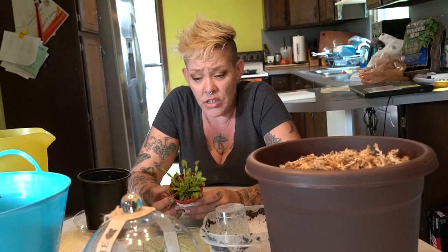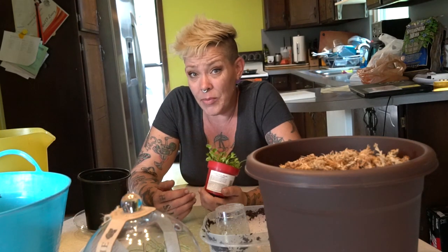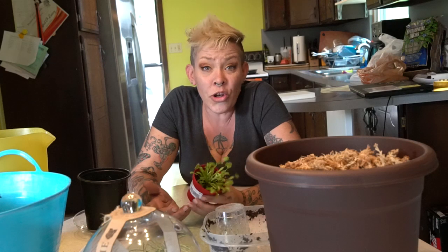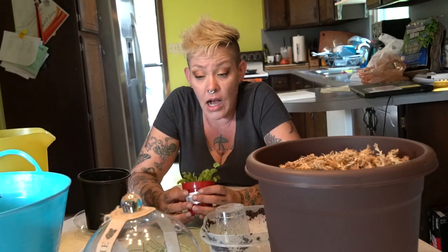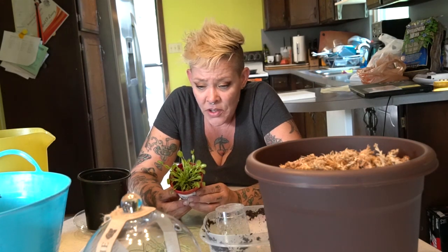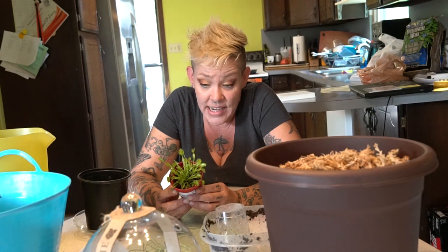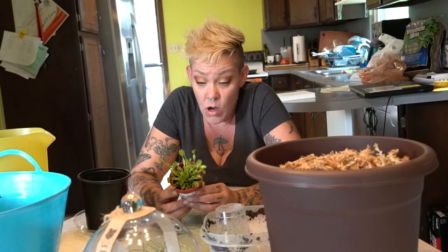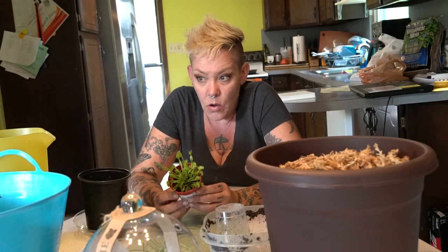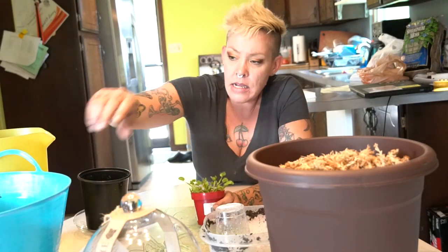Venus flytraps absolutely require a cool-down period, and they're often sold as houseplants when they're really not very good houseplants. This plant is going to need a cool-down period — you can achieve that by putting them in a garage, a sheltered place in your yard, or you can strip them down to bare roots and put them in your refrigerator. I just put mine outside; they do great. At least this growing instruction says to give it distilled water — I use rainwater, but rainwater or distilled water is absolutely required.